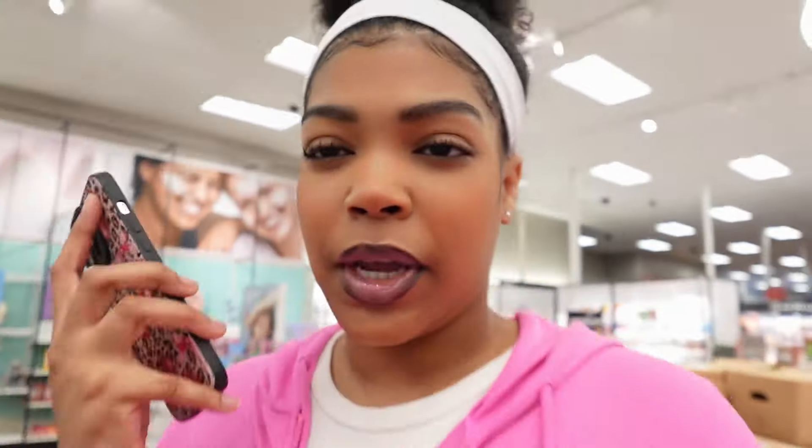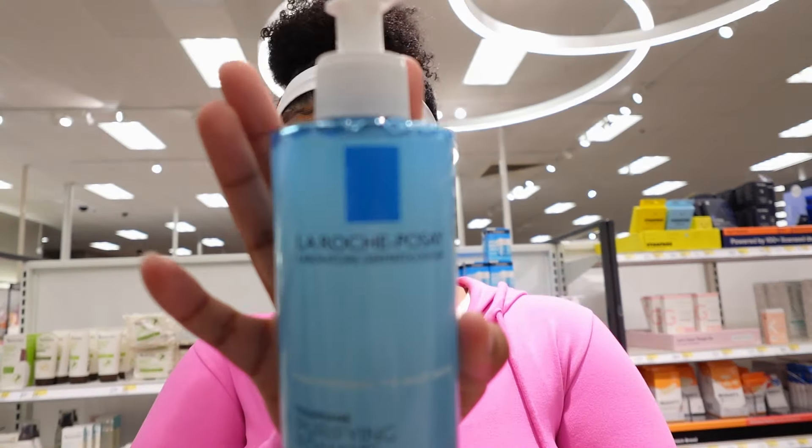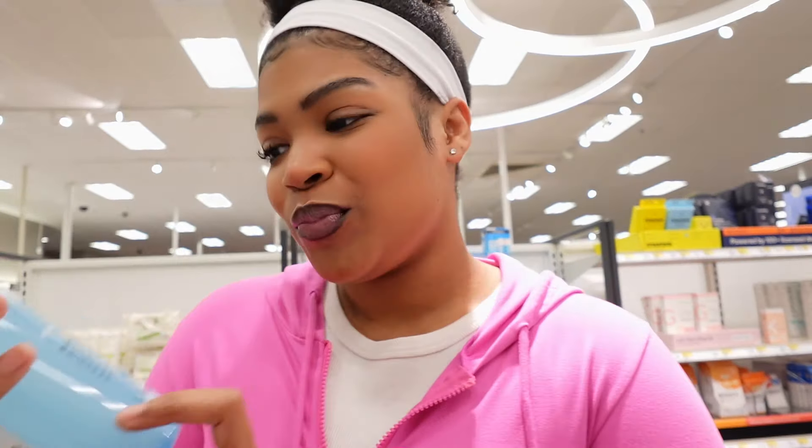I made a list, but now that I'm here I'm feeling overwhelmed. The first thing I need is face wash because that's the first thing I ran out of, and face lotion. But here's the issue — this is the moisturizer I usually get for my face, but I wanted to try La Roche-Posay. I want to try something new, so I might get this one.